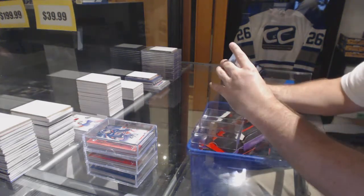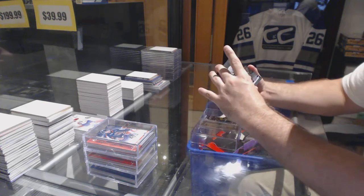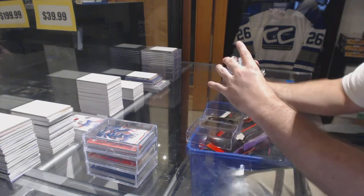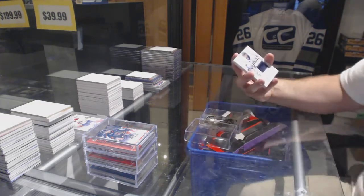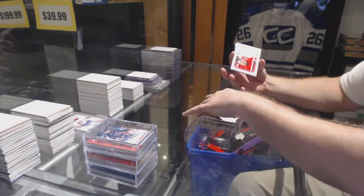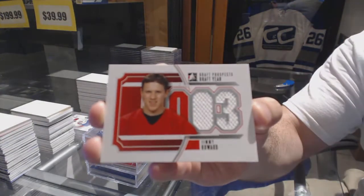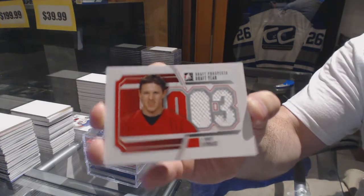We've got a draft surprise of Shea Weber, Anthony D'Angelo base, Sam Steele, Massonine first round pick, emerald of Curtis Ulazar, Travis Konechny base, Cronwall first round pick, Philippe DeRosier, two-color jersey. We've got a draft-year jersey of Jimmy Howard.